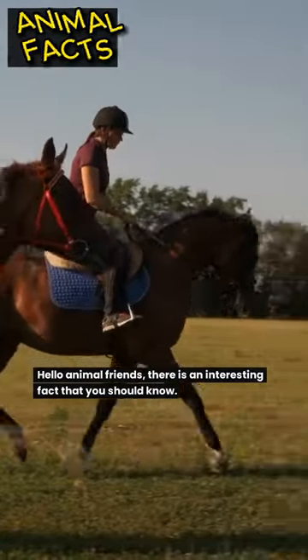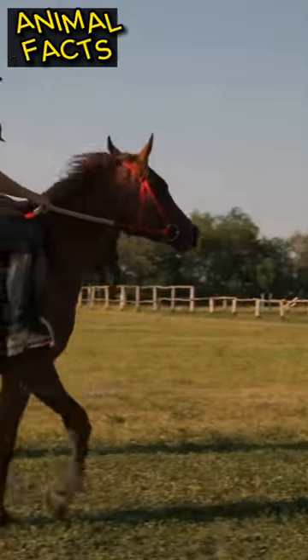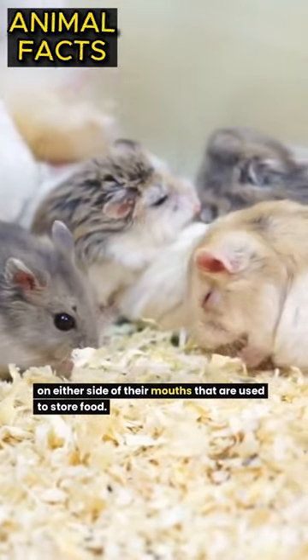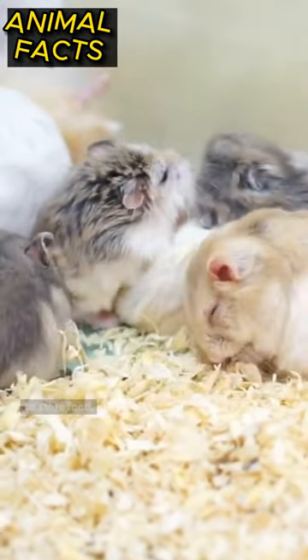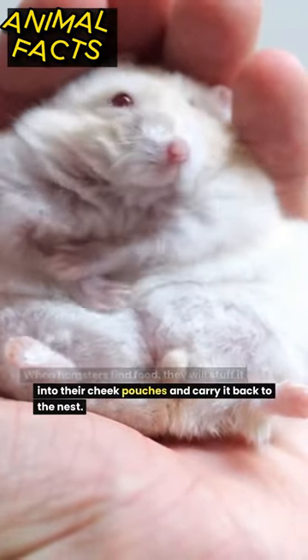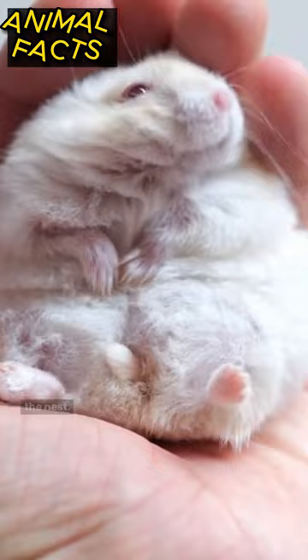Hello animal friends, there is an interesting fact that you should know. Hamsters have large, elastic cheek pouches on either side of their mouths that are used to store food. When hamsters find food, they will stuff it into their cheek pouches and carry it back to the nest.